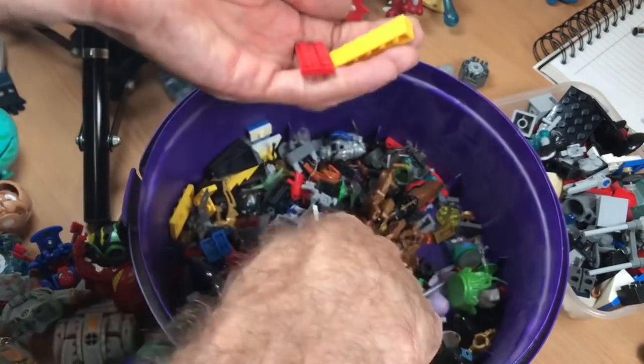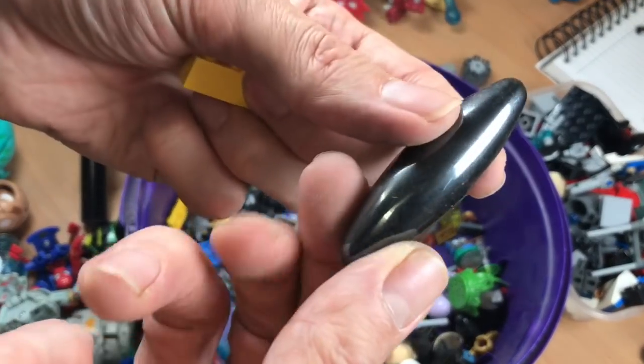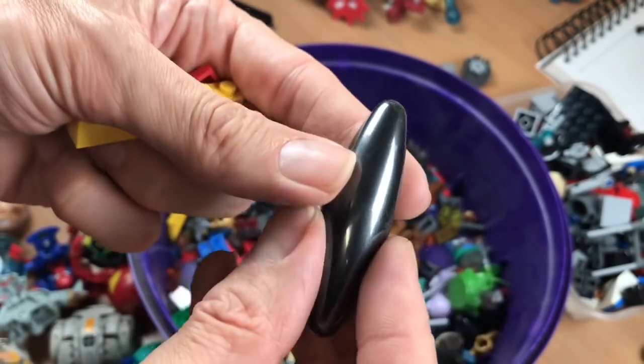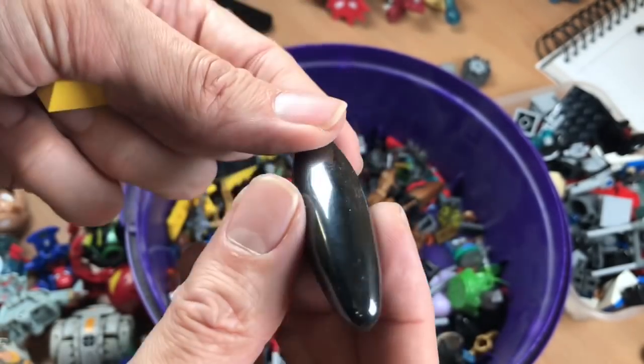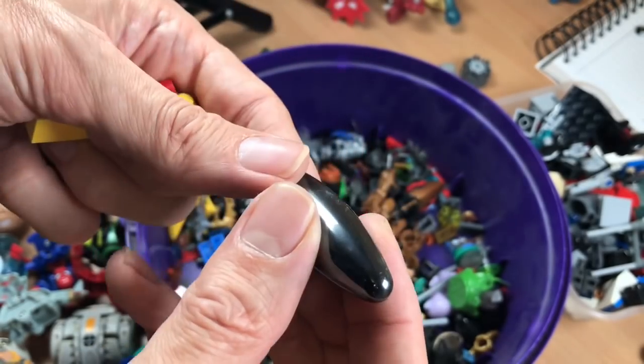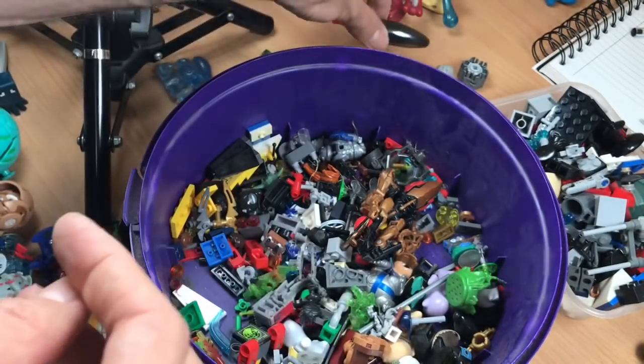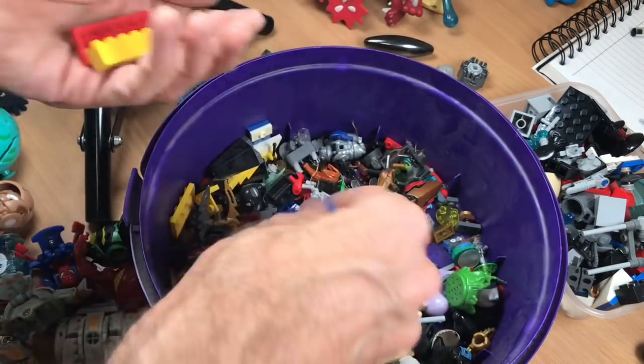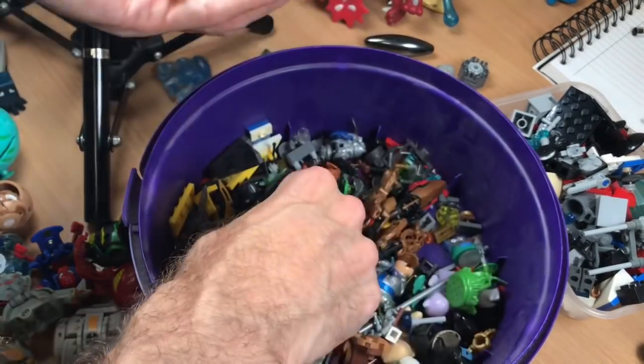More Lego, more Lego. What is that? Feels like it's metal — I don't know what that is. Let's put that out of the way. Lego, Lego, Lego.